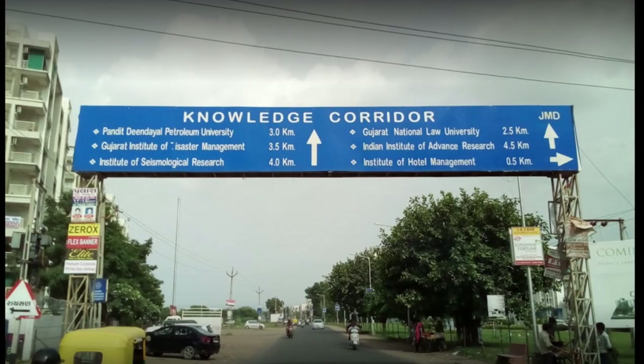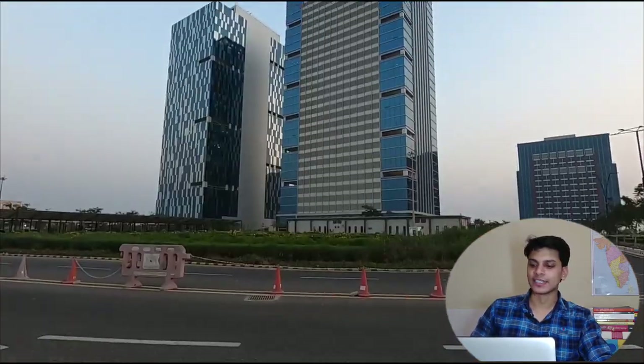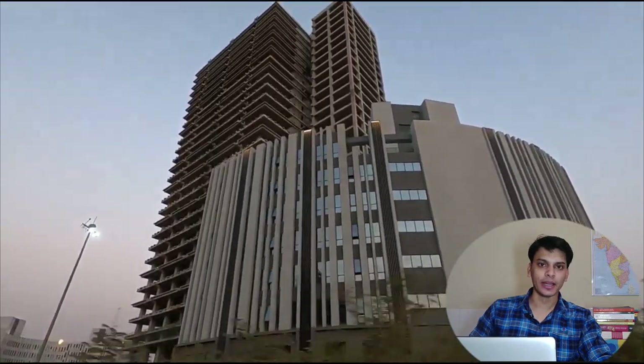The campus is located in an area known as Knowledge Corridor. Why is it called Knowledge Corridor? Because in this area there are many universities such as IHM, PDPU, Institute of Advanced Research and so on. You will also hear about JNLU campus — it is the first greenfield smart city that has been developed in India.